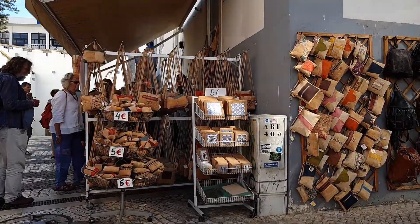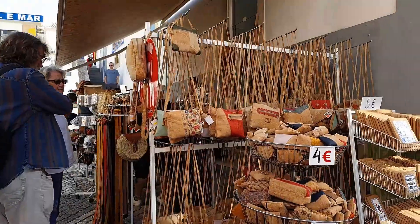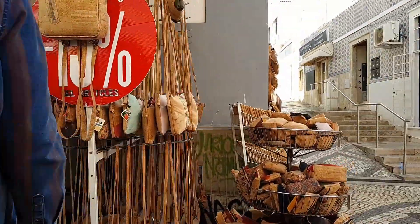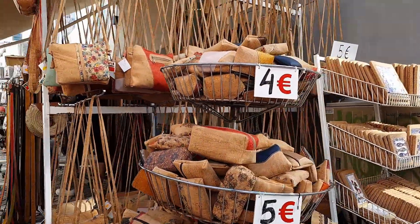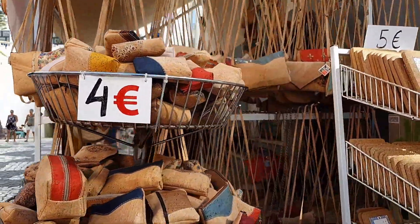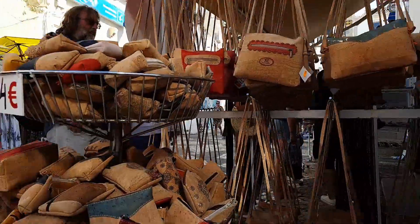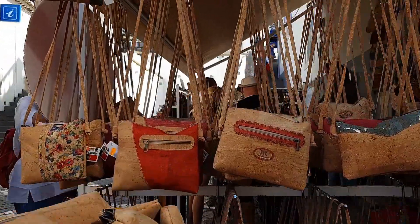There's an interesting stall here — it's all cork products, because Portugal is famous for its cork. Have a look: placemats, purses, wallets, handbags.